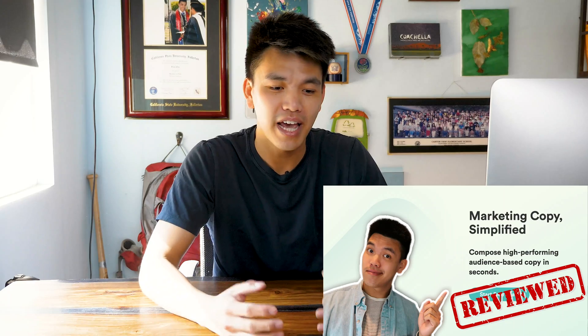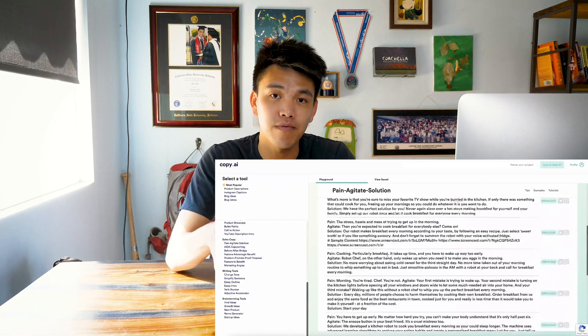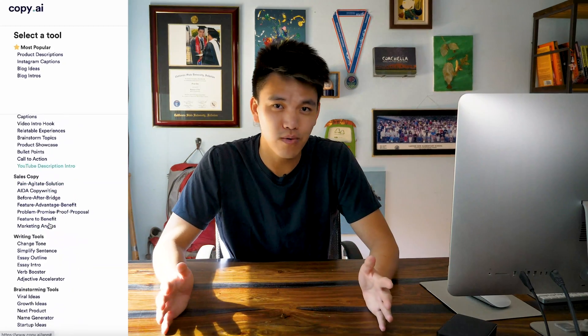This is a follow-up video to my last Copy.ai video where I gave my first impressions and did a little test comparing my copywriting skills against AI copywriting. I'll link that video down in the description if you want to watch that. But today, I want to talk about how Copy.ai is literally changing the game for content, how many tools they're releasing all the time, and how much more efficiently you can work because of these new tools.